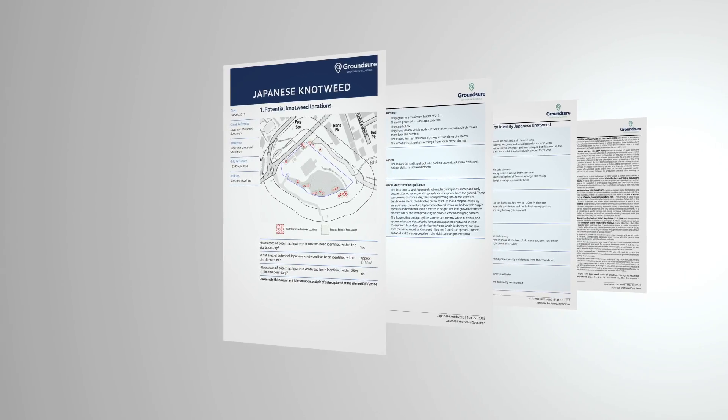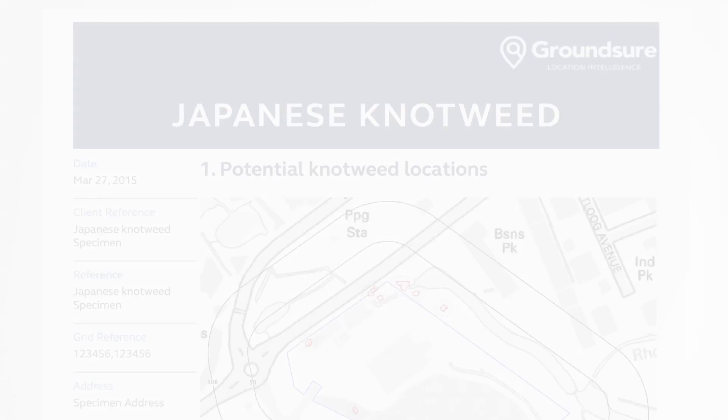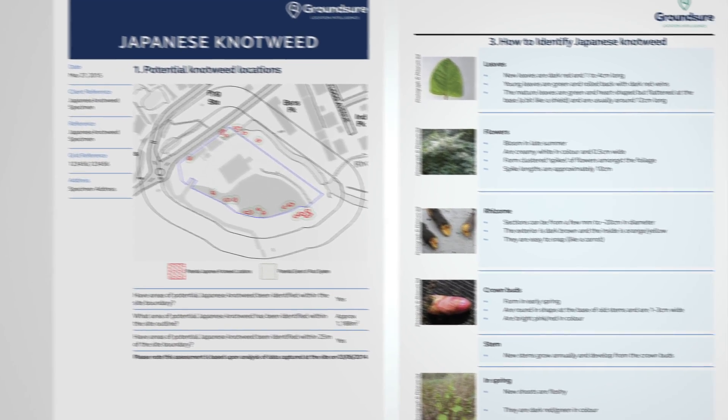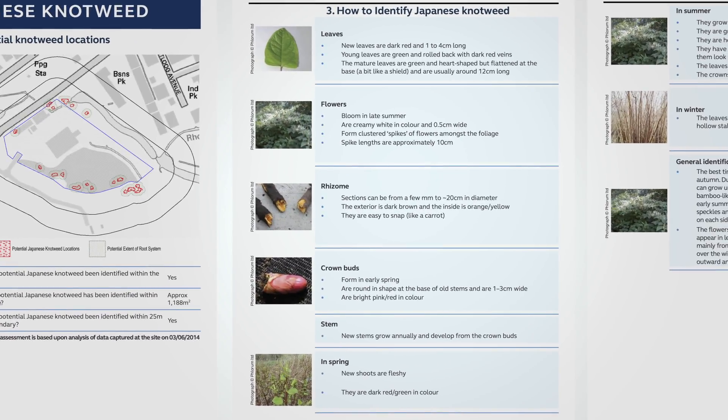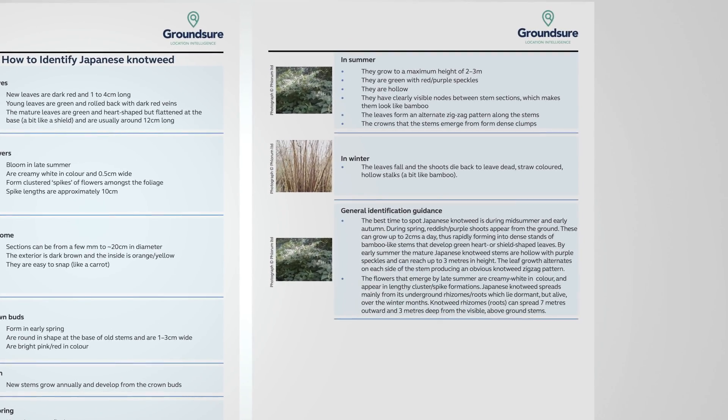The risks to property caused by Japanese knotweed aren't simply the physical damage it can do to structures, services, foundations, and brickwork walls, although it can do that. It can grow into cracks and prise apart concrete and brickwork and through tarmac.